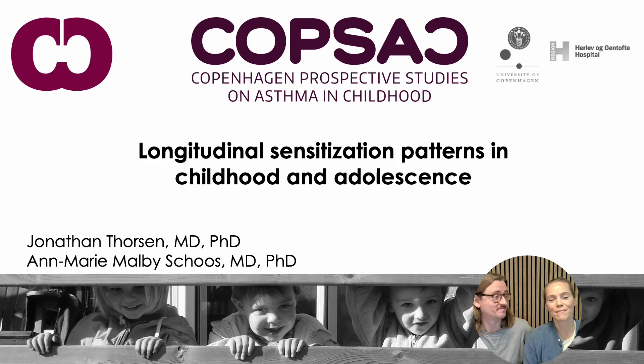Hi, my name is Jonathan and my name is Anne-Marie and we're researchers from COPSAC, the Copenhagen Prospective Studies on Asthma in Childhood, which is a clinical research center in Copenhagen, Denmark.